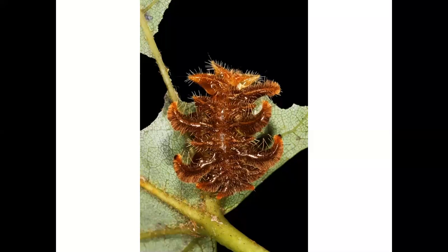This weird-looking thing is a monkey slug caterpillar. It is also hairy, although it has rather more appendages than the mammal monkey. This is also called a hag moth, as each appendage resembles the disheveled locks of the hag. As a note of caution, many hairy caterpillars, including this one, sting. What look like hairs are really toxin-bearing spines.